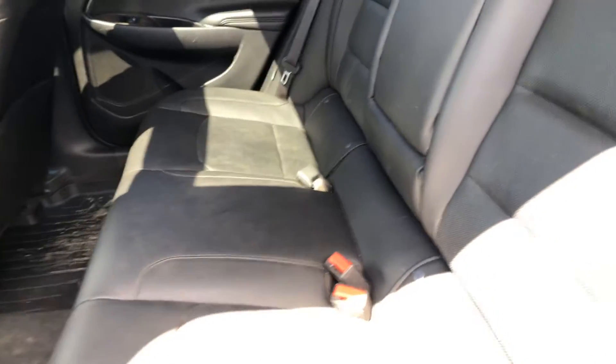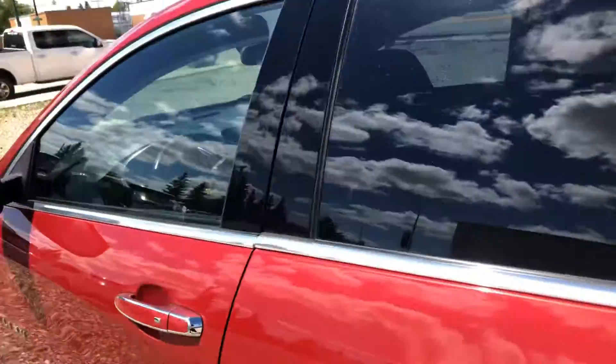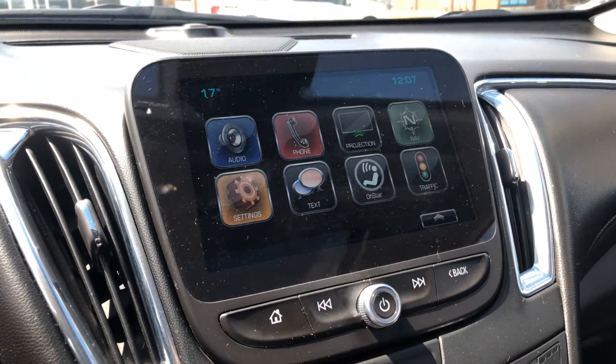It's got WeatherTech mats as well. Nice black leather interior, and it does have USB ports in the back. Taking you to the front — this thing is fully loaded. You've got your display center here, you've got your Bluetooth.